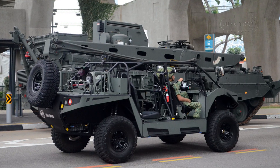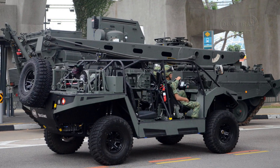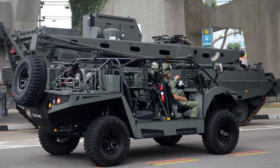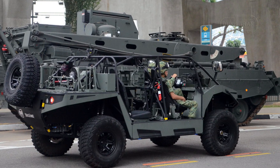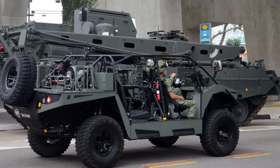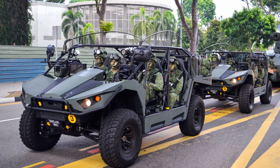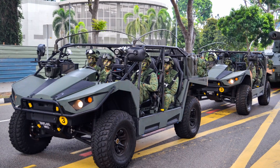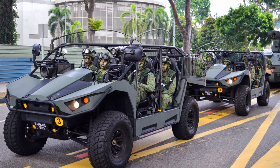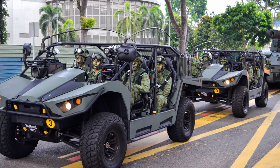The Spider Mk2 embodies the principles of modern warfare: speed, modularity, and adaptability. It serves as a force multiplier for small units, enabling them to engage and disengage rapidly while delivering targeted firepower. Its ability to carry advanced guided missile systems, like the Spike ATGM, positions it as a valuable asset against both conventional and asymmetric threats.